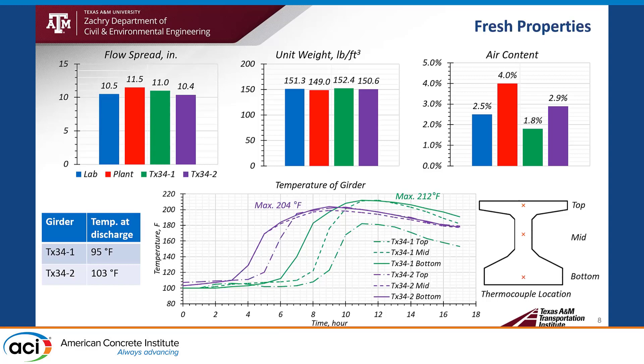For unit weight, results were also consistent, normally around 150 pounds per cubic foot. For air content, we got 2.5% at the lab, and 1.8% and 2.9% for the girder fabrications. The temperature at discharge was pretty high, because we cast the girders during the summer season in Texas. The first girder's discharge temperature was 95°F, and the second girder's discharge temperature was 103°F. The maximum temperature during the first 16 hours exceeded 200°F.